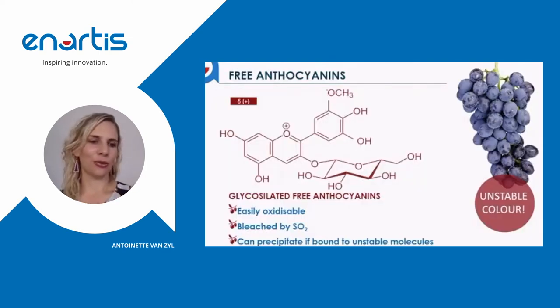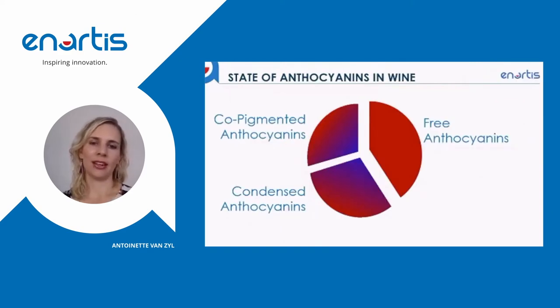Your red color obviously comes from your free anthocyanins, which you need to protect as best you can in order to maintain stable color for longer. Anthocyanins are very unstable — they are easily oxidizable, easily bleached by SO2, and can also precipitate if bound to unstable molecules. Anthocyanins can exist in wine in three forms: the unstable free form, copigmented anthocyanins, or condensed anthocyanins. We want as much of our color compounds as possible to have gone through copigmentation or to be condensed, with condensed anthocyanins being the most stable form of color.